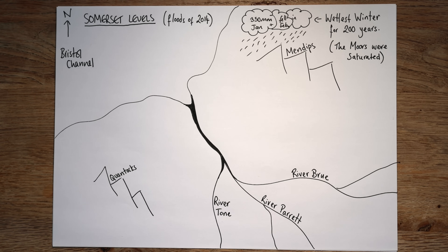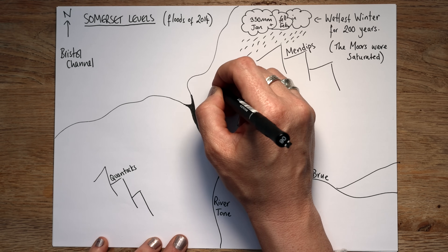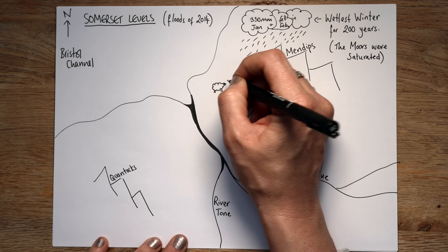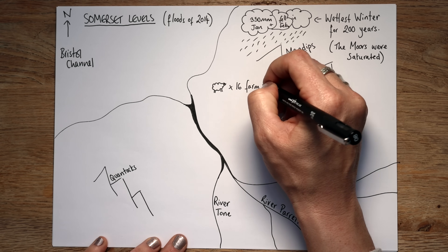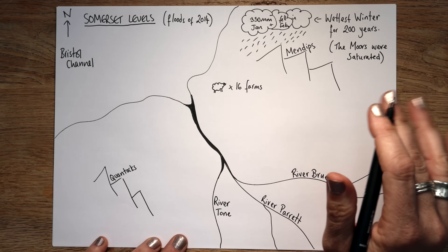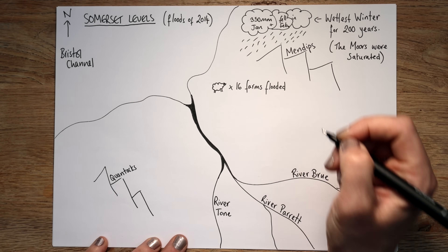Now it did a lot of damage. There's quite a lot of sheep in this area. 16 farms were totally flooded — damaged beyond belief, had to be rebuilt from the ground up. And homes — these are nice homes in this part of the world, big detached and semi-detached homes. 600 homes were flooded, almost to the point of being unlivable.